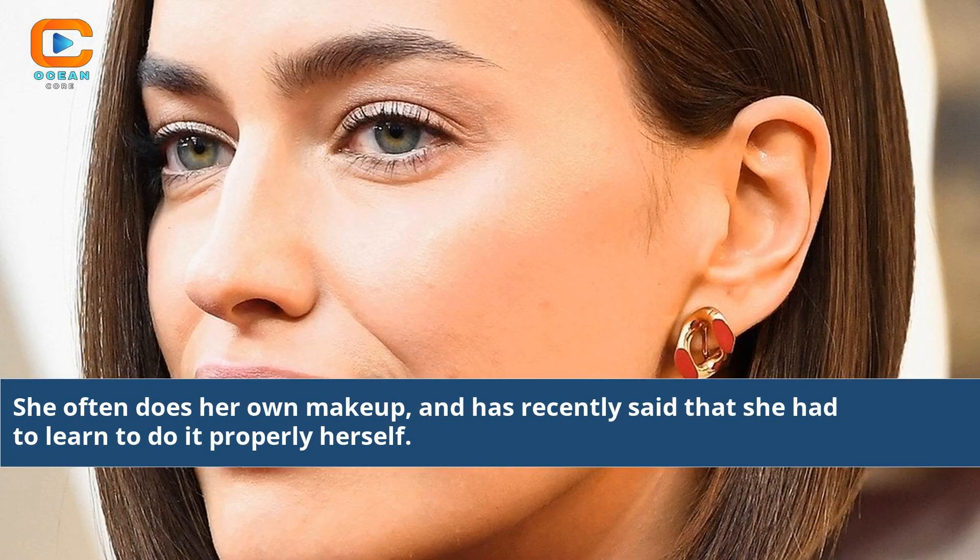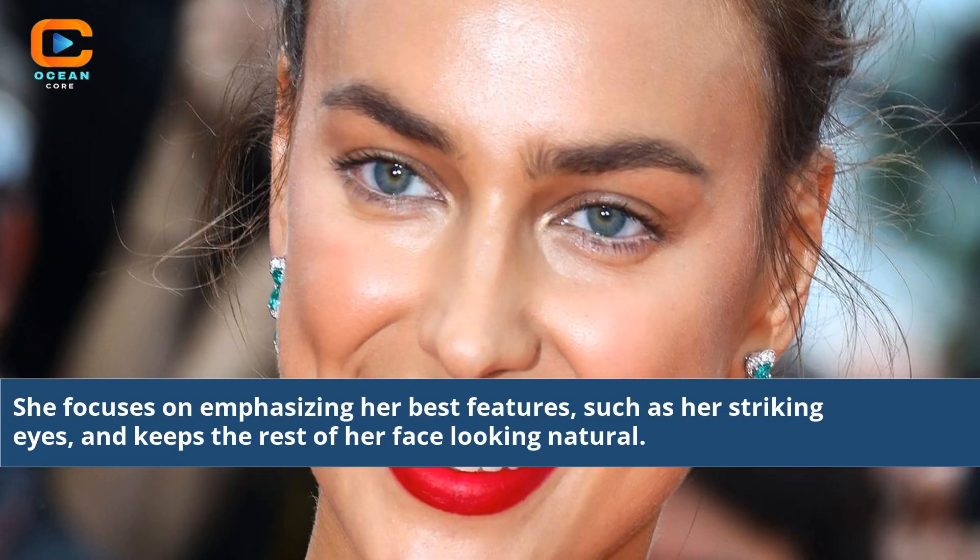She often does her own makeup, and has recently said that she had to learn to do it properly herself. She focuses on emphasizing her best features, such as her striking eyes, and keeps the rest of her face looking natural.